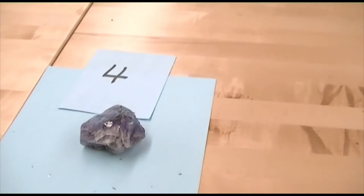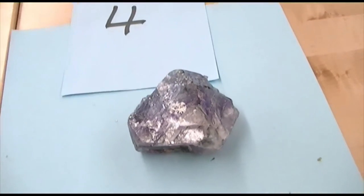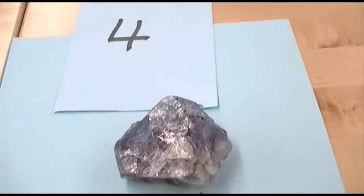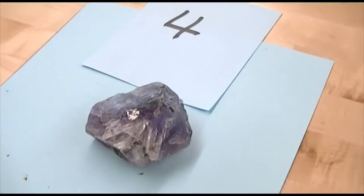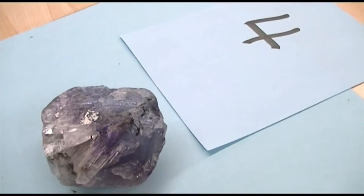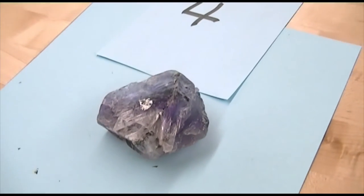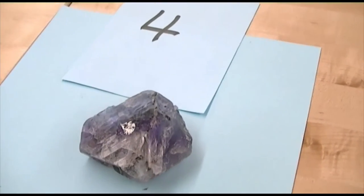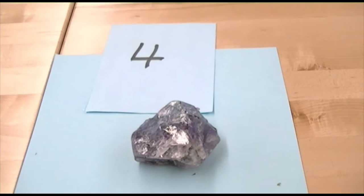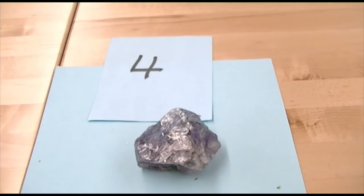Mineral number four has really good cleavage, and you can see the vitreous luster on the cleaved parts. This mineral can be many, many colors. It will not scratch glass — hardness around a four. Good cleavage. Often forms octahedrons. Multiple directions of cleavage on this mineral.